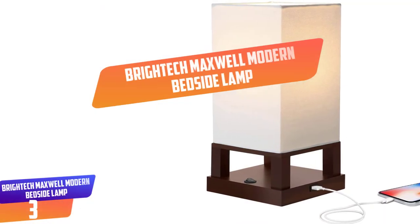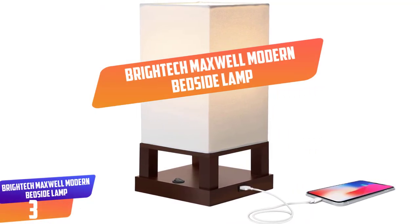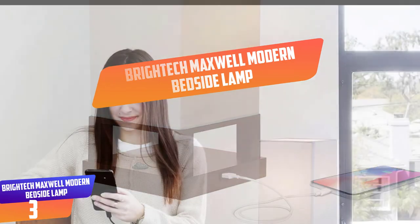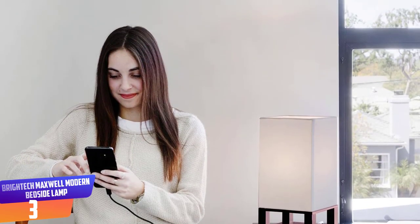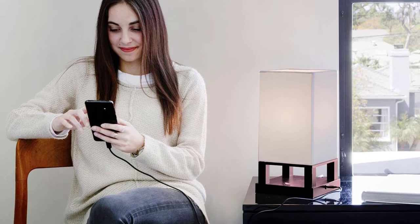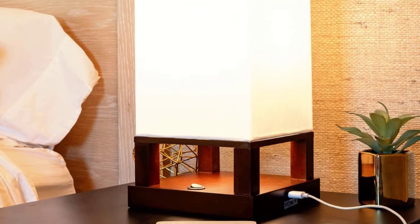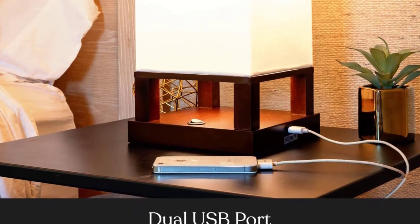Number 3: Brightec Maxwell modern bedside lamp. This lamp features a USB port so that you can charge your phone while you are sleeping. Moreover, it also has a modern design style which will make your bedroom look contemporary. This lamp also provides warm light in order to protect your eyes from damage from the light.